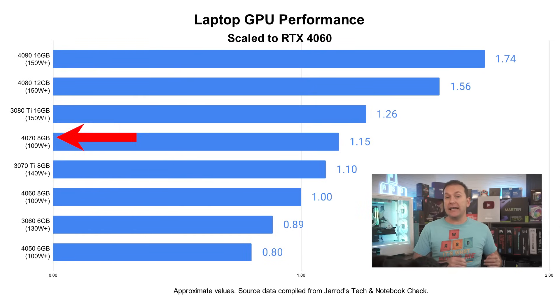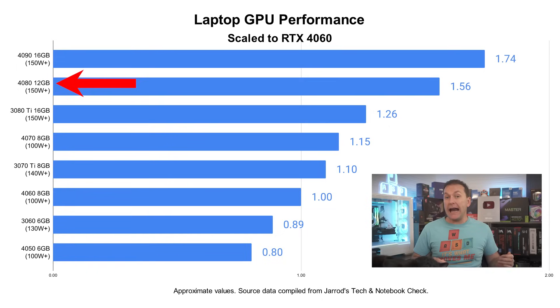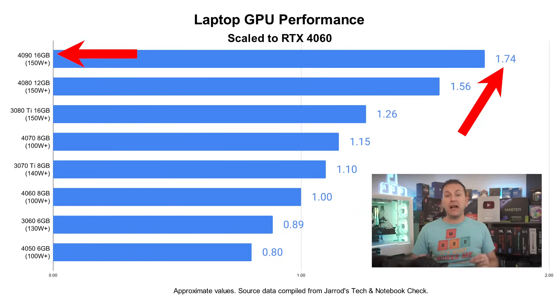The RTX 4070 8GB comes in about 15% faster in average FPS than the RTX 4060. The RTX 4080 12GB makes a huge jump — up to 56% faster than the RTX 4060 — and is our baseline for playing most titles at 1440p ultra settings. The RTX 4090 comes in a whopping 74% faster with 16GB of VRAM and is our no-compromises, play-anything-at-any-resolution GPU.